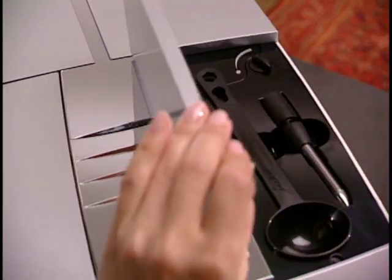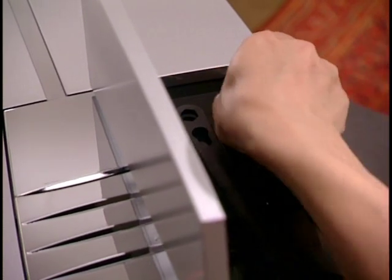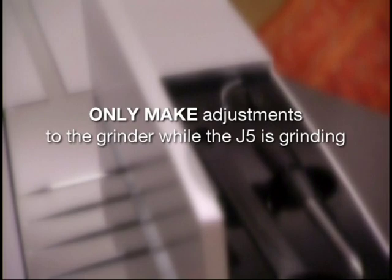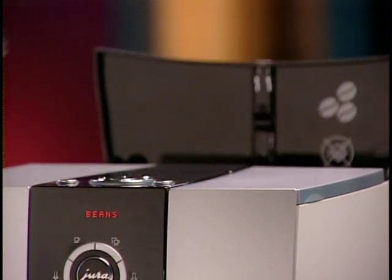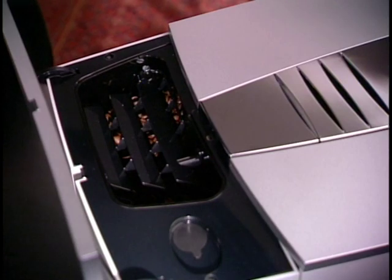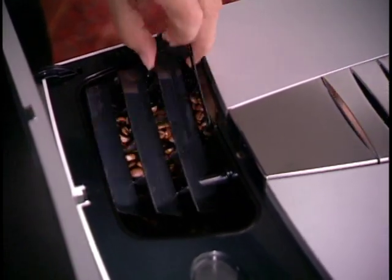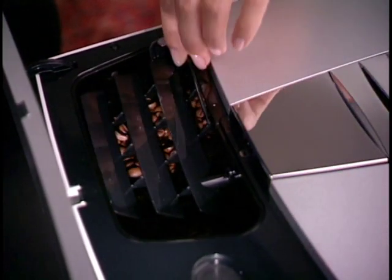You may want to change the grinder to a finer or coarser setting. With most beans, a medium grind will produce the thickest crema. With dark, oily beans, we recommend grinding at a somewhat coarser setting to avoid over-extraction. Adjustments to the grinder setting should only be made while the machine is grinding. We recommend wiping the bean container from time to time to remove coffee oils — the best time is when the display shows 'fill beans.' Switch the J5 off, use a flathead screwdriver to loosen the screw, lift the protective grid, and wipe the inside with a dry cloth.